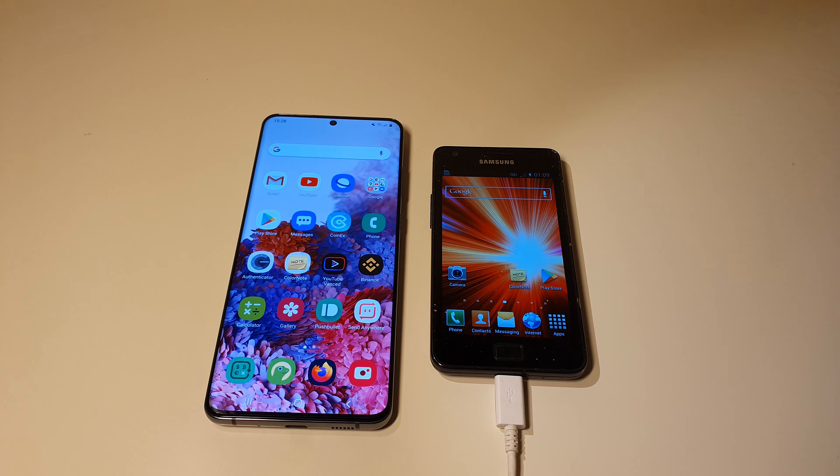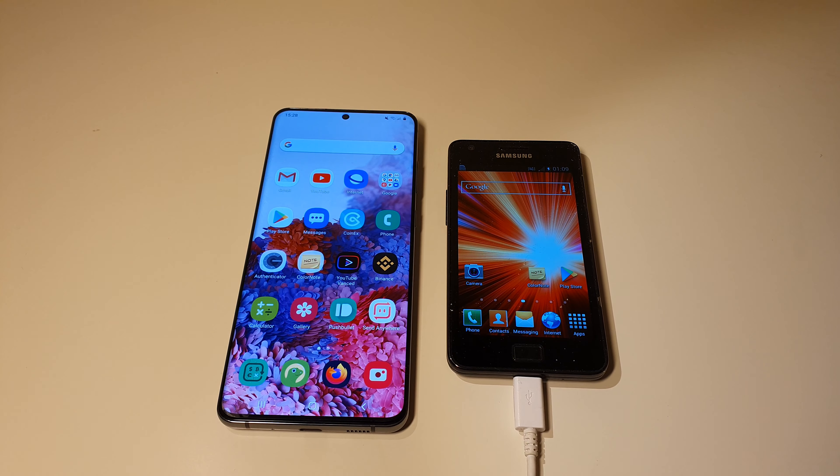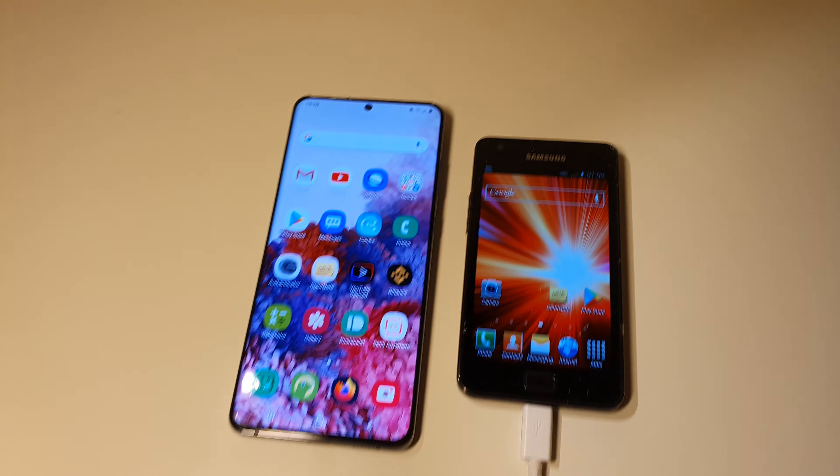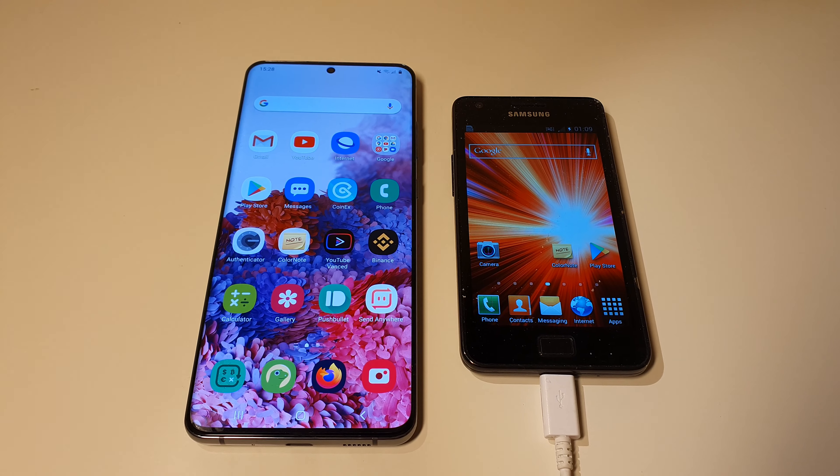What is up YouTube, Dtube, Steam Blockchain. So today I want to do a quick little video here — a size comparison.